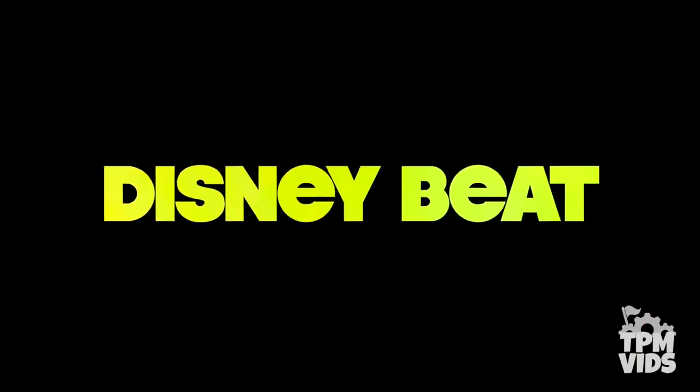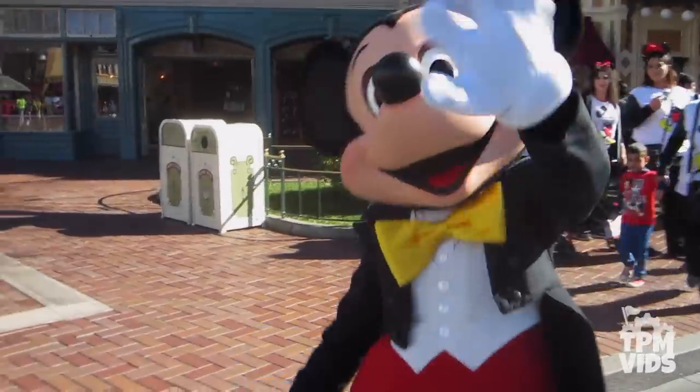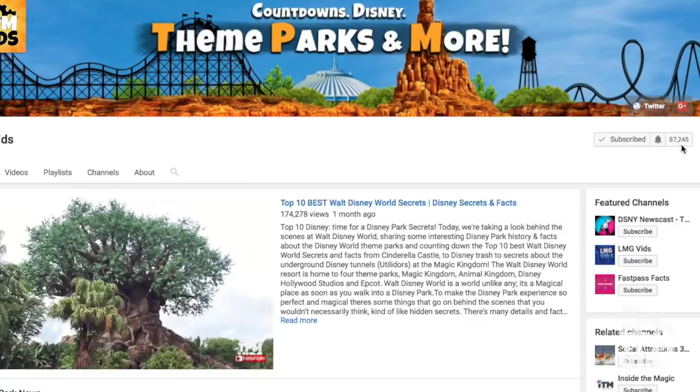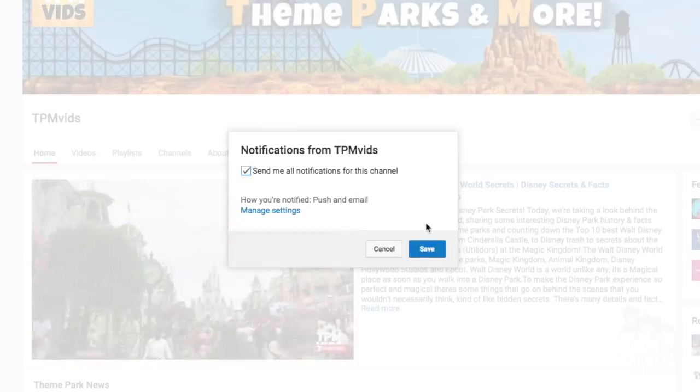Welcome to TPMvids Disney Beat where we talk about all things Disney. If you're new to the channel, hit that subscribe button and click the bell icon to be notified when we upload a new video.